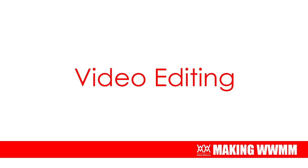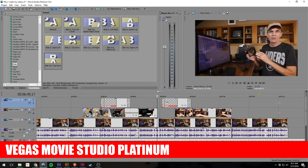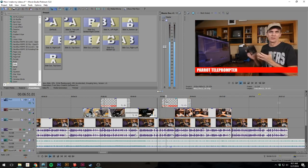Whenever I reach a natural break in my project — say I'm waiting for glue to dry — I transfer the shots to my computer and begin editing right away. It's far less tedious than sitting down for one long session. Editing is a big part of my job. An average 8-minute project video will take me around 8 hours to edit, and specialty themed videos can take even longer. The software I use is Vegas Movie Studio Platinum — a really robust video editing software that only costs about $80.